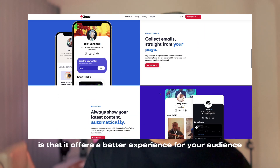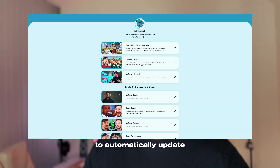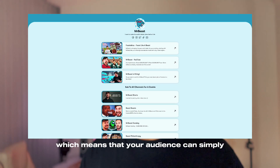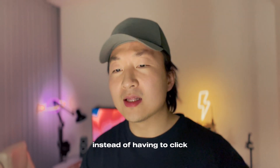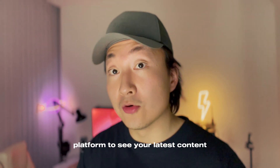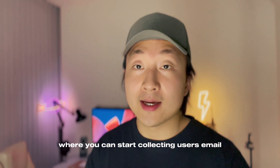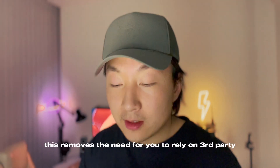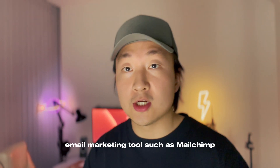What's great about Zapp is that it offers a better experience for your audience. One of the key selling points includes the ability to automatically update and sync the latest content from your social media, which means that your audience can simply and very easily see your newest update right from your Zapp link, instead of having to click onto the social media link and then go to that platform to see your latest content. Zapp also has an integrated email marketing tool where you can start collecting users' emails and also send newsletters right from Zapp to your subscribers.